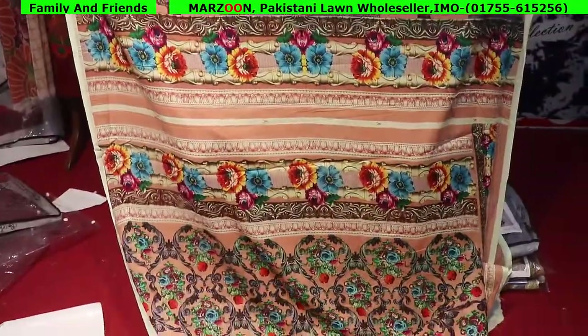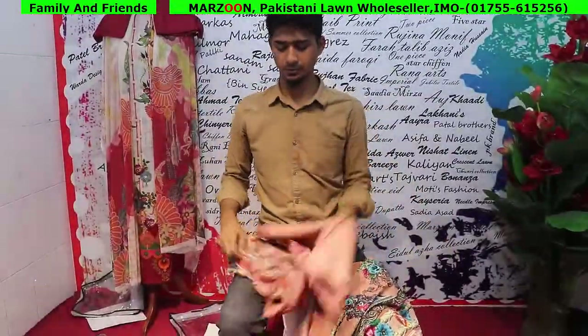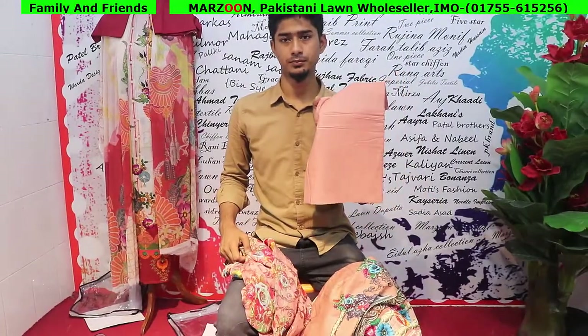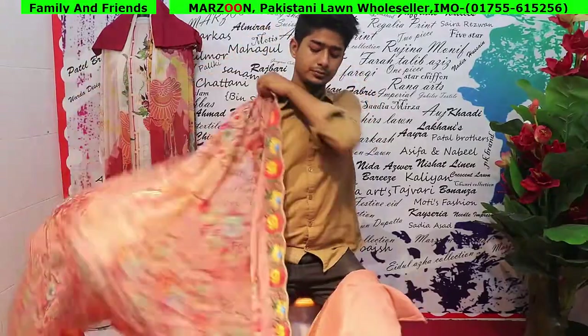This is the back part, which we use to design. This is the back part of the fabric. Look at that.